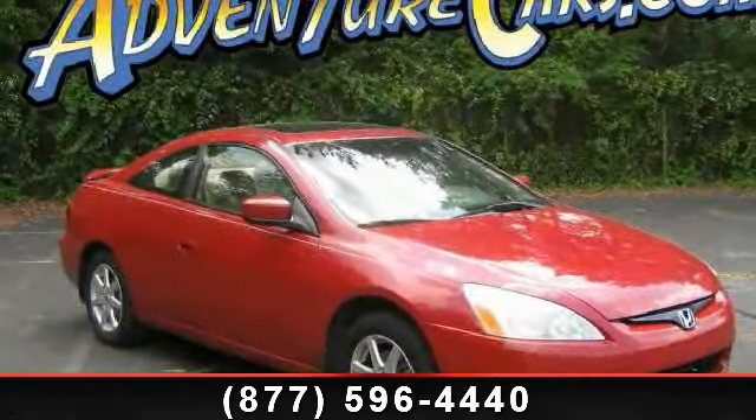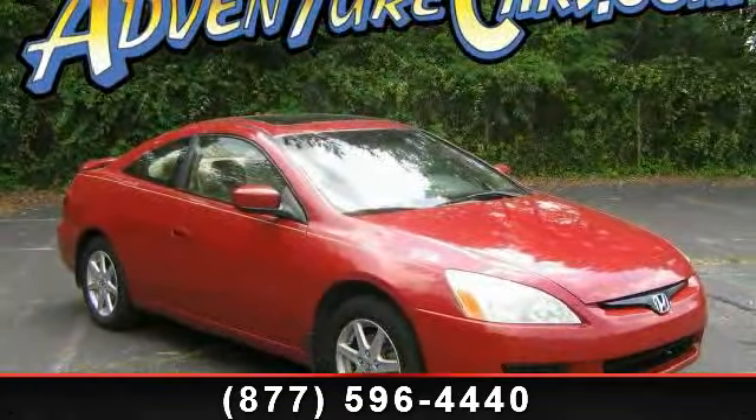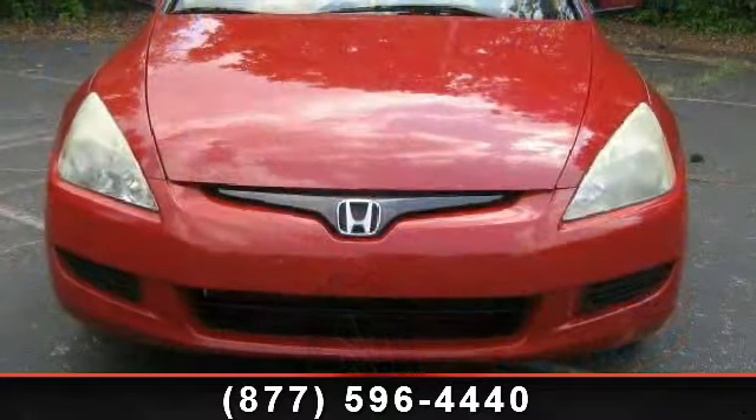Check out this 2003 Honda Accord. If you are looking for a first-rate auto, this one could be yours today.